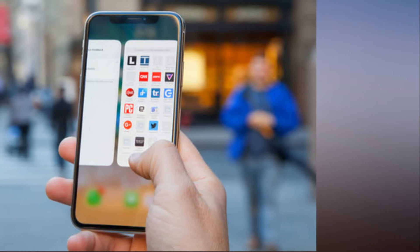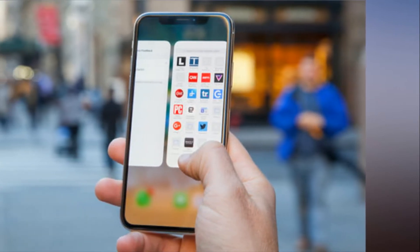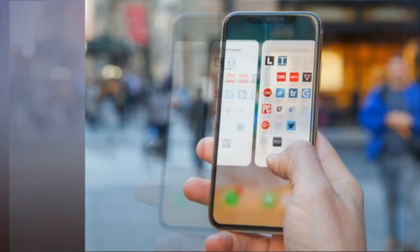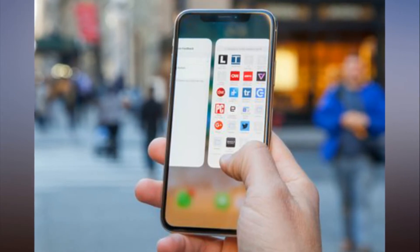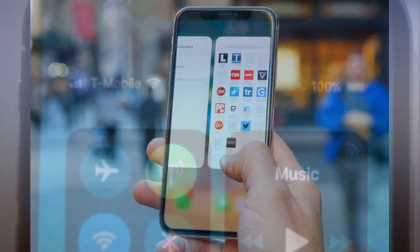12 essential iPhone X tips for dealing with the biggest changes. From the Super Retina OLED screen and Face ID to Animoji, and the utter lack of a Home button, there's a lot that's new in the iPhone X. But all that newness also brings a new way to use the iPhone, and some of the biggest changes will take some getting used to.